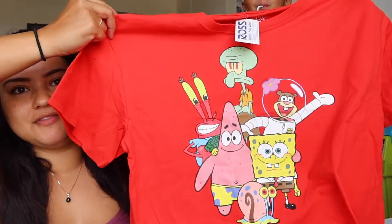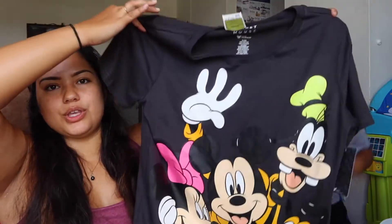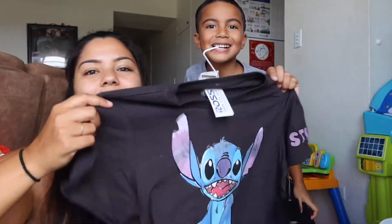Next item — this was picked out by the boys. It's Spongebob! They picked this out for me because they love Spongebob. In the back it says Spongebob, and this was $7.99. So cute, just to wear around the house because that's all we do. This one was also picked out by them — Mickey Mouse! It's so cute, so light too. Also $7.99, though there's nothing on the back. And the last one they picked out is, of course, Stitch. It says Stitch on the sleeve there, and this was also $7.99. Super cute.